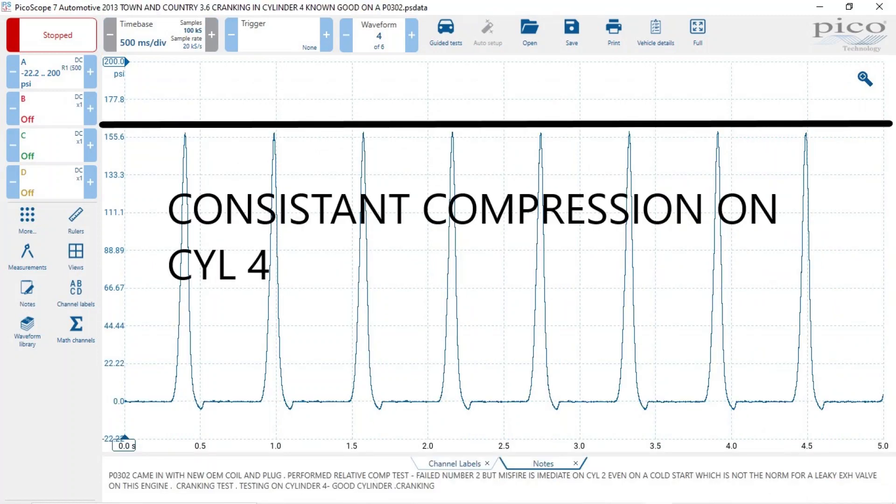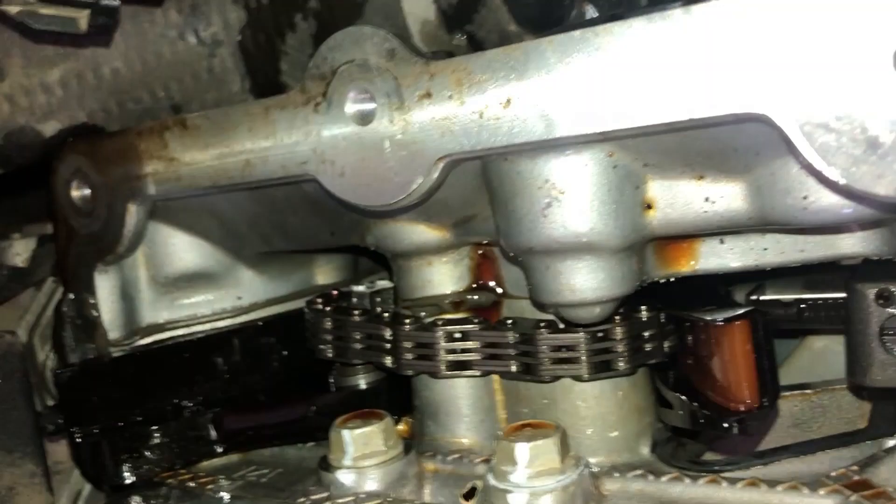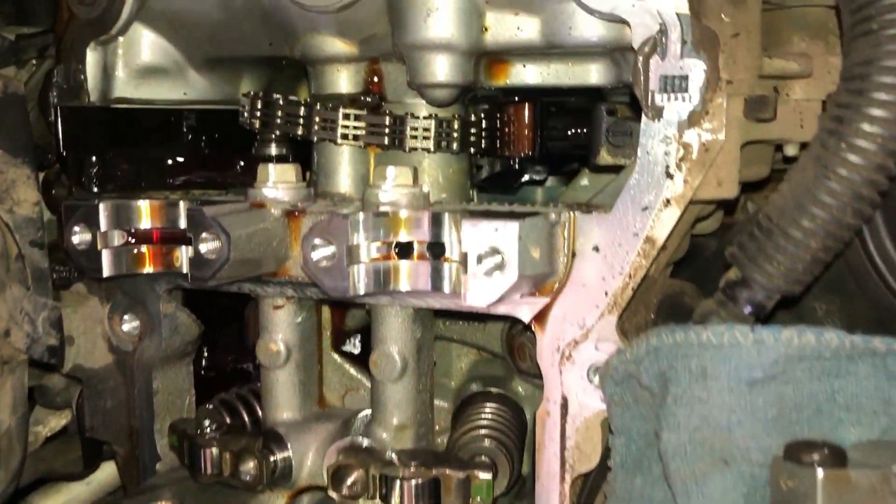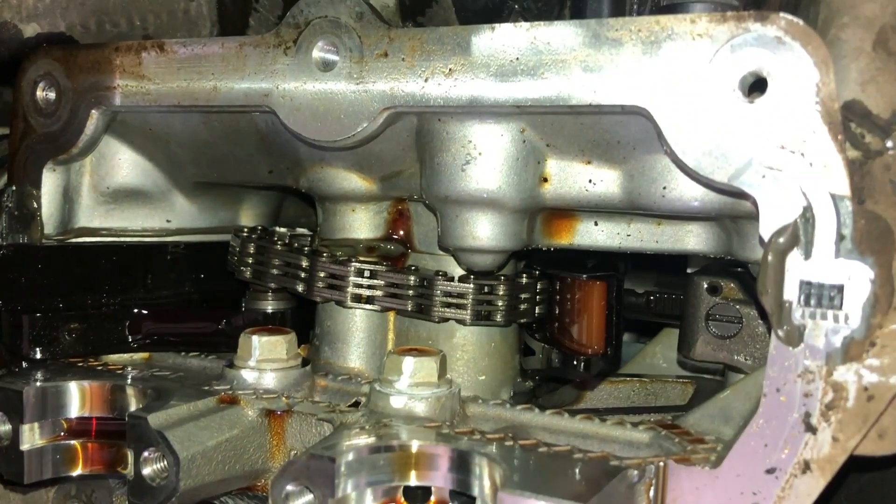I compared it to cylinder four, which was even across the board. This also gave me a chance to verify my mechanical compression gauge was accurate — and it was pretty accurate. It's just that the gauge is not capable of catching odd failures like this one.